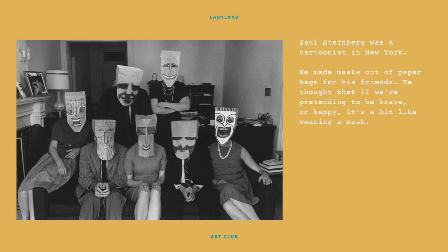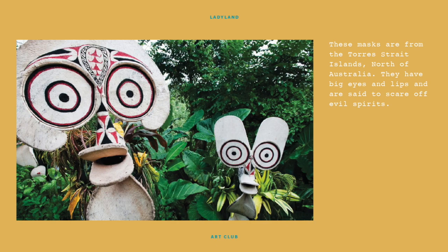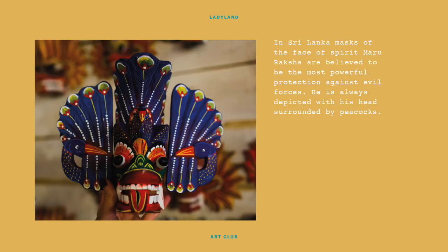Sol Steinberg was a cartoonist in New York. He made masks out of paper bags for his friends — he thought that if we're pretending to be brave or happy, it's a bit like wearing a mask. These masks are from the Torres Strait Islands, north of Australia; they have big eyes and lips and are said to scare off evil spirits. In Sri Lanka, masks of the face of the spirit Maru Rakshar are believed to be the most powerful protection against evil forces — he is always depicted with his head surrounded by peacocks.